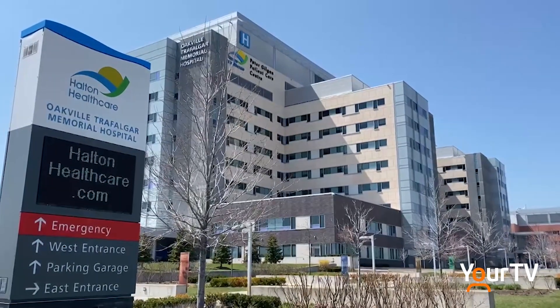We're very fortunate that we have clinicians and staff who are passionate about patient care and providing service close to home, and they worked really hard to provide this specialized service for patients.